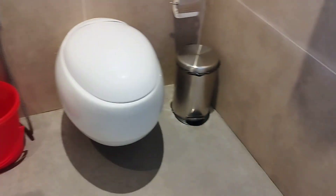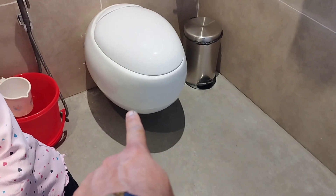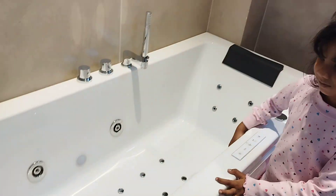This toilet is very uniquely shaped — like a capsule or dinosaur egg. And this is our jacuzzi — maybe we'll enjoy it tomorrow.